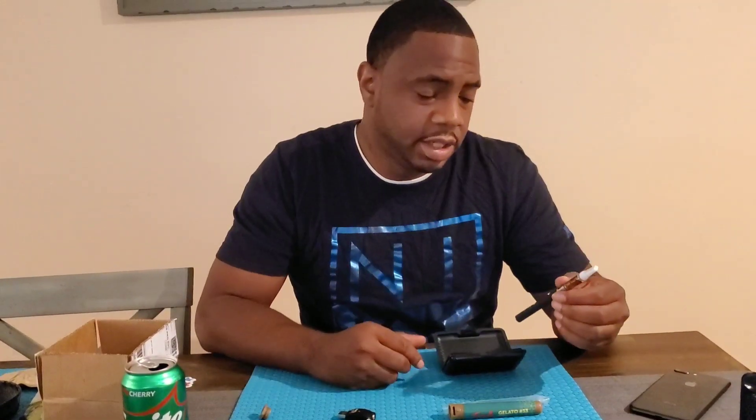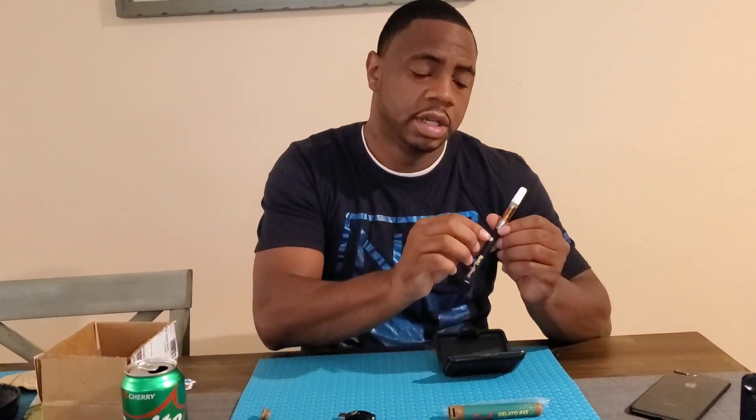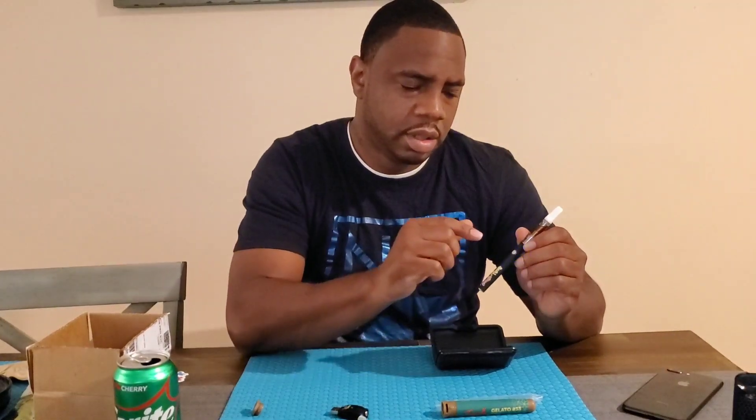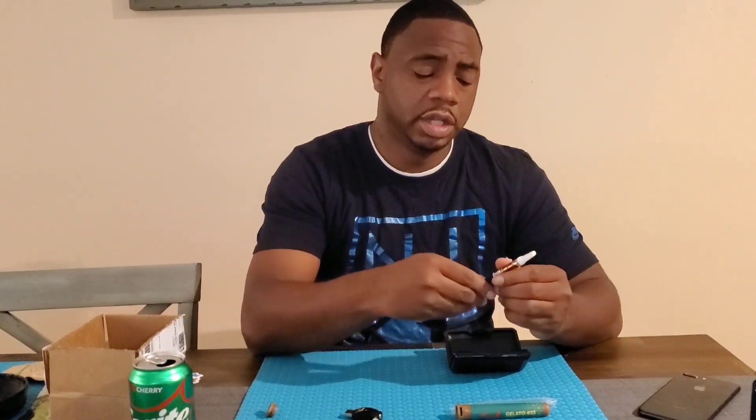I know this thing should have some charge on it so we're gonna test it out real quick. It does have charge. It has three voltage settings and the way you change the voltage you press the button three times. Okay, that's green — I think green is the medium, that's blue which is a lower setting, and that's red.